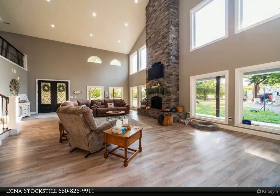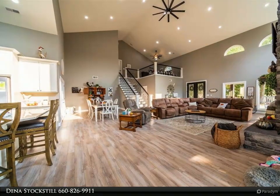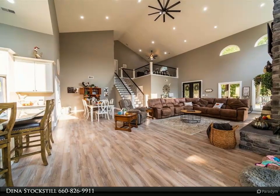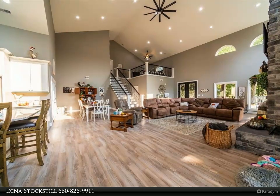The kitchen offers a big pantry, granite countertops, and appliances. There is a 12 by 16 feet screened sun porch right off of the dining area.